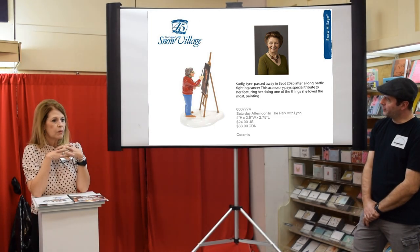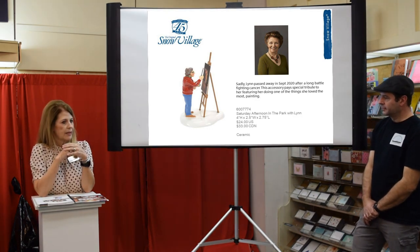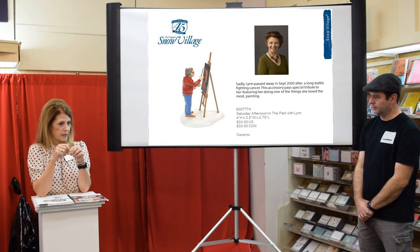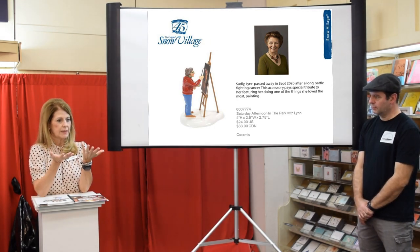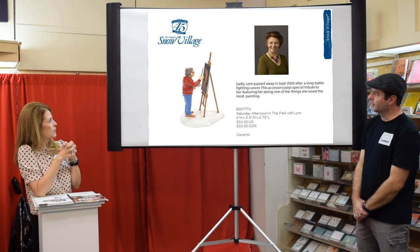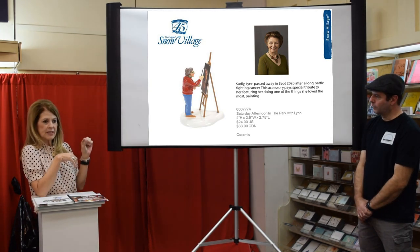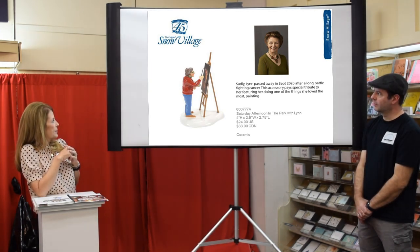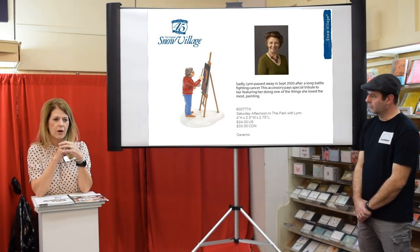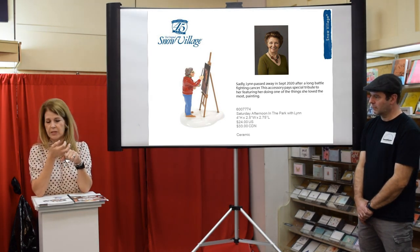This accessory in Snow Village was made to remember one of our artists. There's a little write-up about her in the catalog — she passed away last year after a long battle with cancer. She had a love of painting animals, so she's actually painting a horse in the accessory. She was our North Pole and Dickens accessory artist for a very long time, and I love that we've honored her this way.